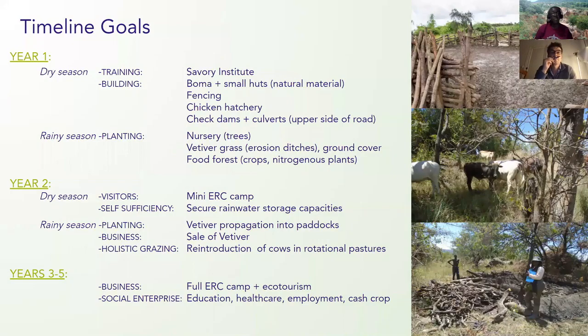Our timeline goals: in the first year, which began in November, we have been on site to assess what is going on. We want to take the first local community members to the Savory Institute for holistic grazing activities to learn what holistic grazing entails. Then we'll fence the area, do demarcations, build the hatchery, and construct the check dams. In the rainy season, we'll establish nurseries, plant grass for erosion control, and develop the food forest.